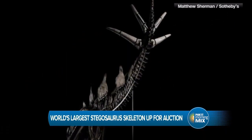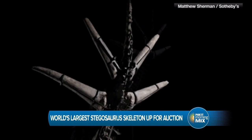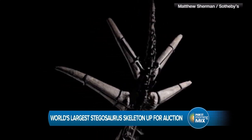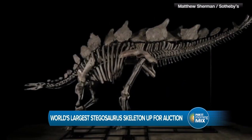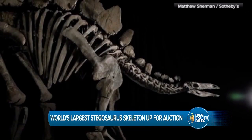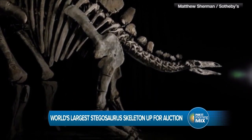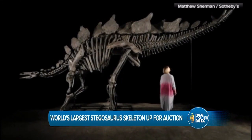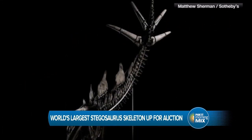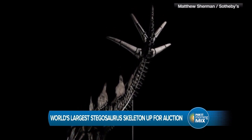You get a dinosaur bigger than the one they have in the museum! Apex was discovered near the town of — get this — Dinosaur, Colorado. I wonder how that town got its name. Back in 2022. The auction is going to take place July 17th in New York, in case you've got millions of dollars burning a hole in your pocket. I'm going to be curious to see who the new owner is and where it's going. I'm hoping maybe another museum will buy it.